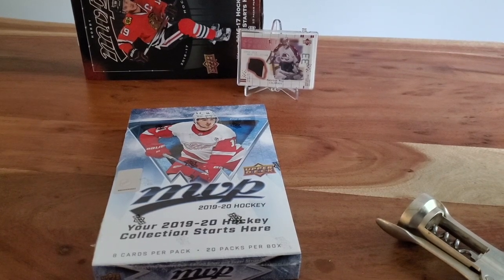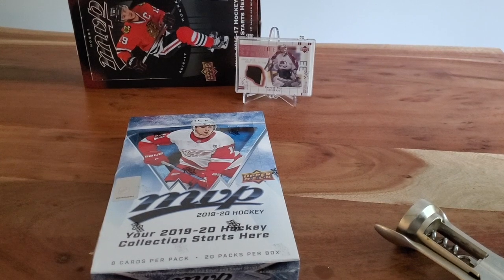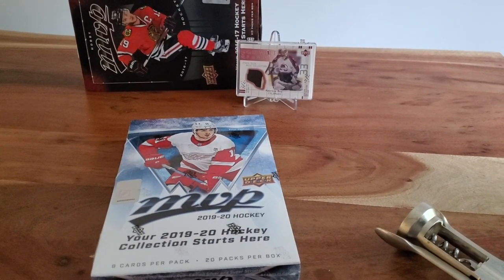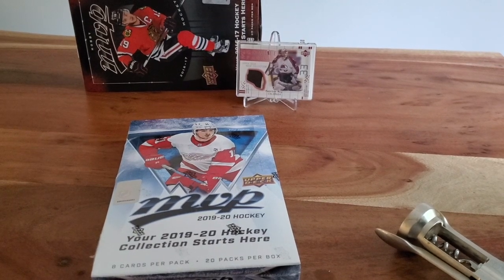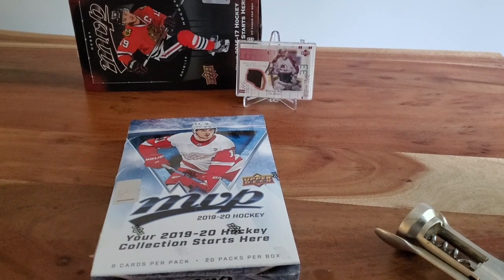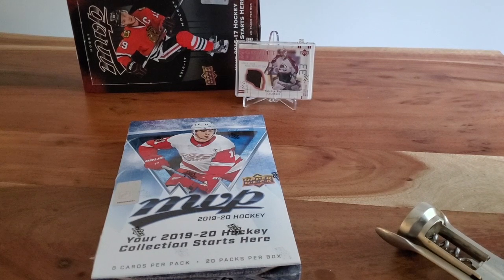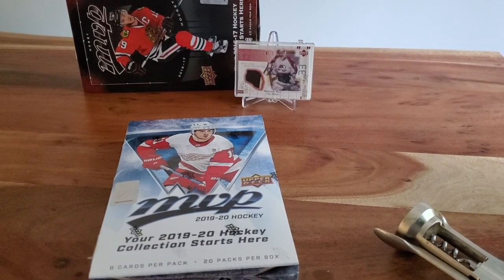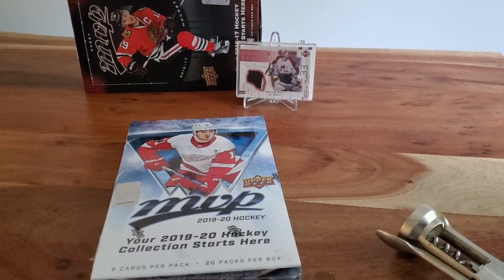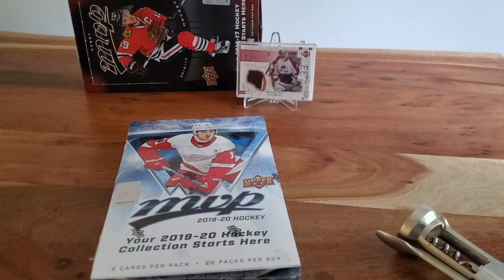It's one of their probably lowest budget products. Lots of inserts, parallels, and collectors. There are autos, but they come fairly infrequently — about one in 267 packs. The case hit is the Rookie Redemption, so definitely one of the more rare ones. There are some printing plates, some one-of-one printing plates, and some gold parallels numbered to 25.